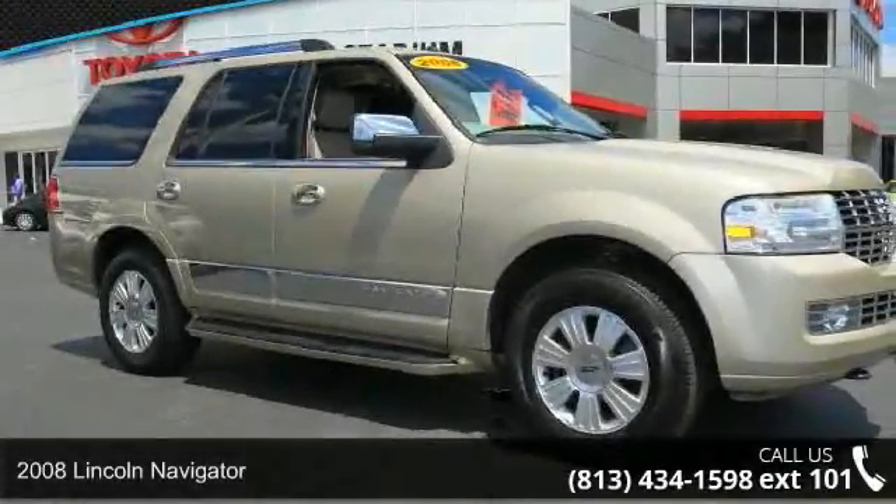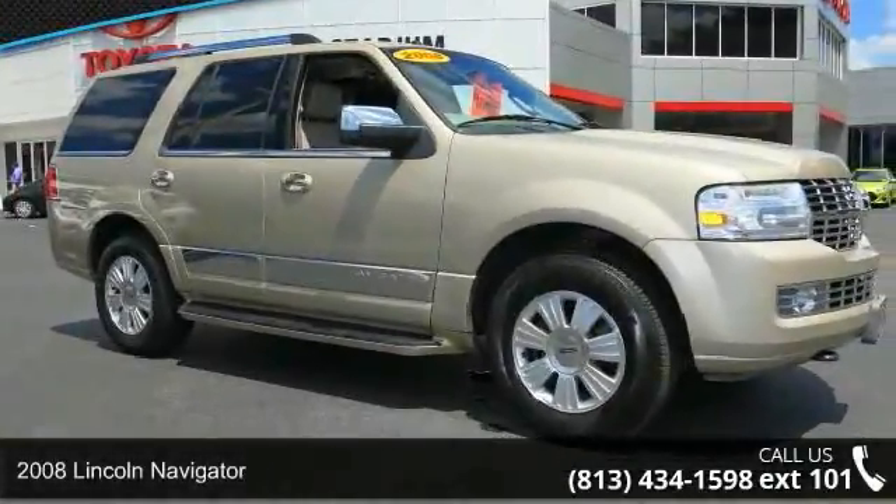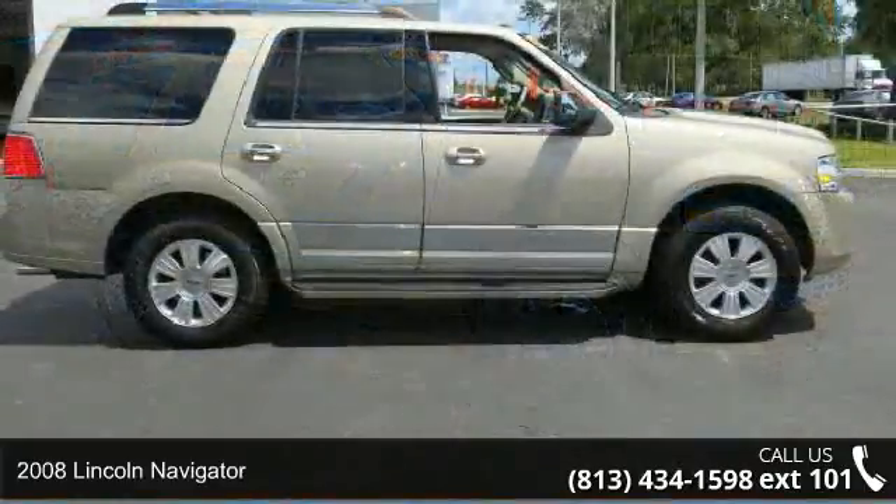Check out this 2008 Lincoln Navigator. If you are looking for a first class ride, you have found it.